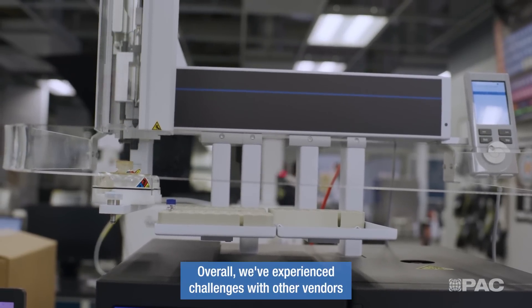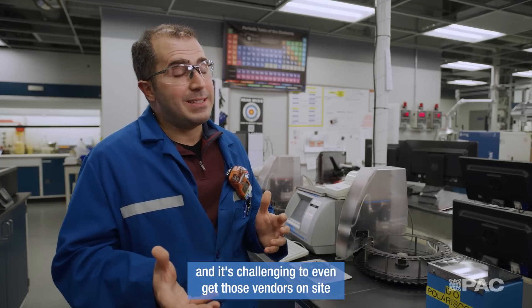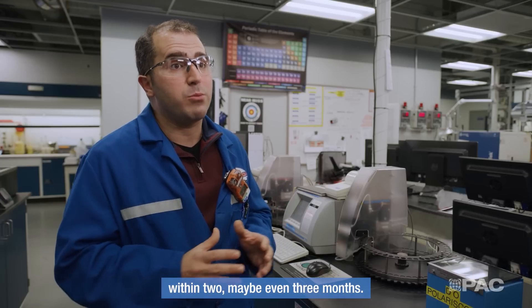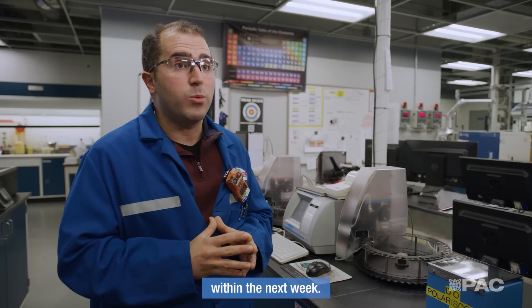Overall, we've experienced challenges with other vendors when it comes to instrument maintenance. At times, we can put a service requisition in and it's challenging to even get those vendors on-site within two, maybe even three months. Comparing that to PAC, where usually we'll put a service rec in and they'll get someone out here within the next week.